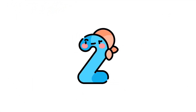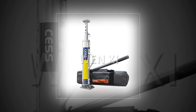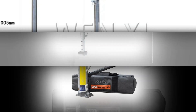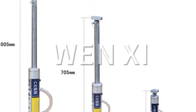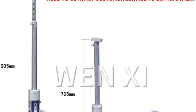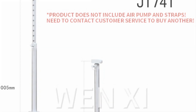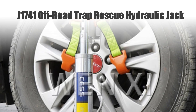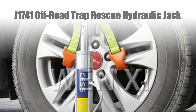Number 2: J1741 Off-Road Trap Rescue Hydraulic Jack. The J1741 Off-Road Trap Rescue Jack is a robust 3-ton lifting solution engineered for outdoor and off-road scenarios. Designed for road rescue and tire replacement, its portable build makes it an essential tool for outdoor adventures.